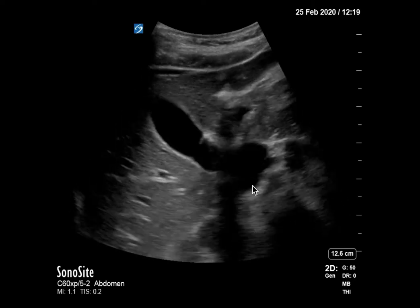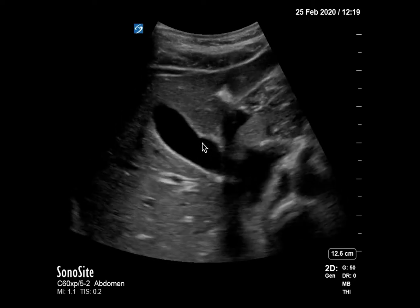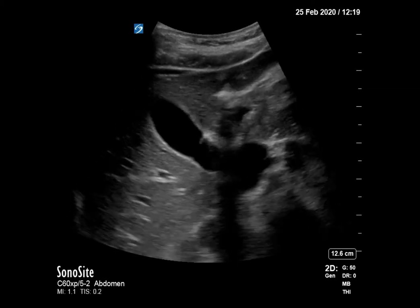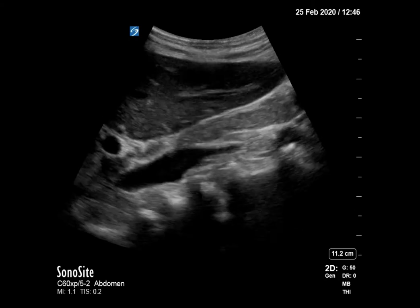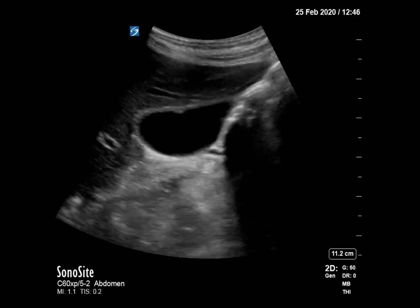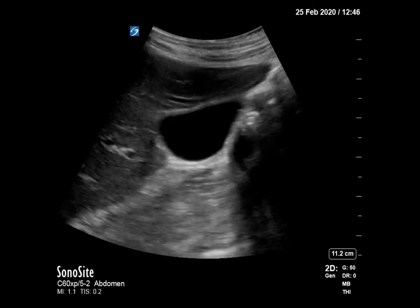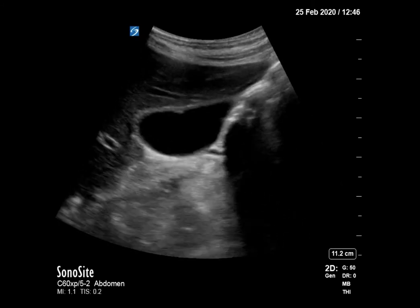Showing that there are no gallstones, no shadowing, but you do have this hyper-echoic comet tail artifact shining down from the gallbladder wall. You've got some more images of that in the transverse plane, and we can see again those little hyper-echoic lines shining down from the wall of the gallbladder.